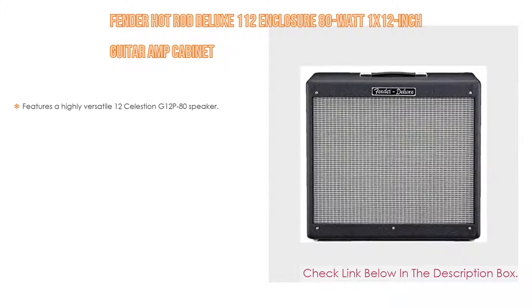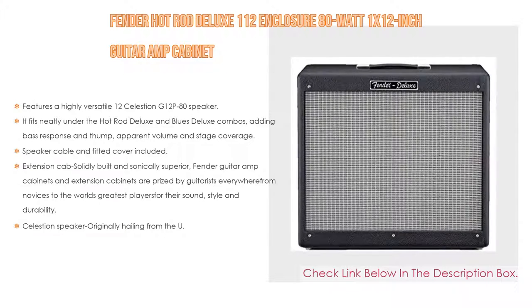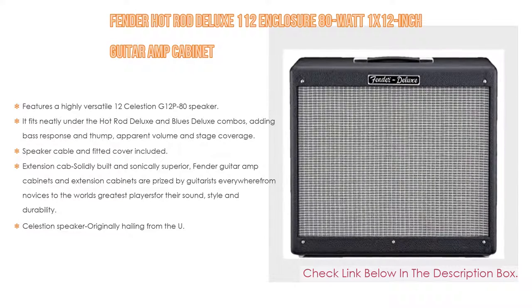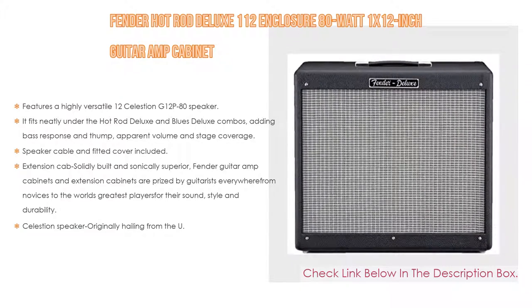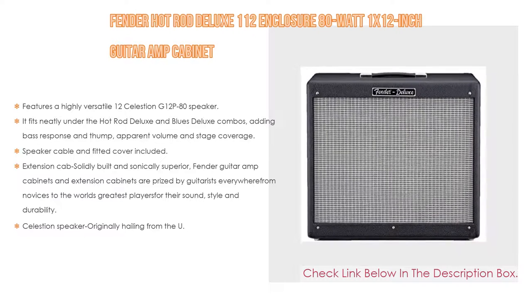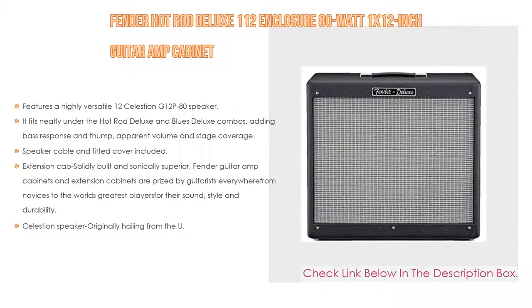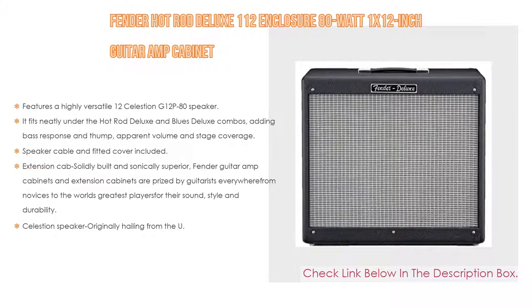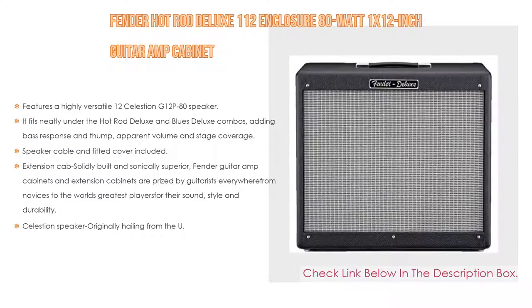Number 3. The Fender Hot Rod Deluxe 112 Enclosure 80 Watt 1x12 Inch Guitar Amp Cabinet features a highly versatile 12 Celestion G12 P80 Speaker. It fits neatly under the Hot Rod Deluxe and Blues Deluxe Combos, adding bass response and thump, apparent volume and stage coverage. Speaker cable and fitted cover are included. An extension cab solidly built and sonically superior. Fender guitar amp cabinets are prized by guitarists everywhere, from novices to the world's greatest players, for their sound, style, and durability. Celestion Speakers, originally hailing from the UK, are acclaimed worldwide for their distinctive British tonal flavor, with a more modern sound and an utterly classic roar when pushed.